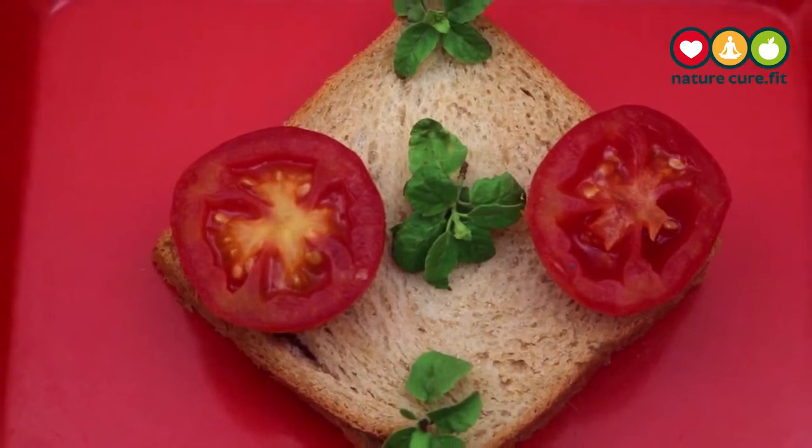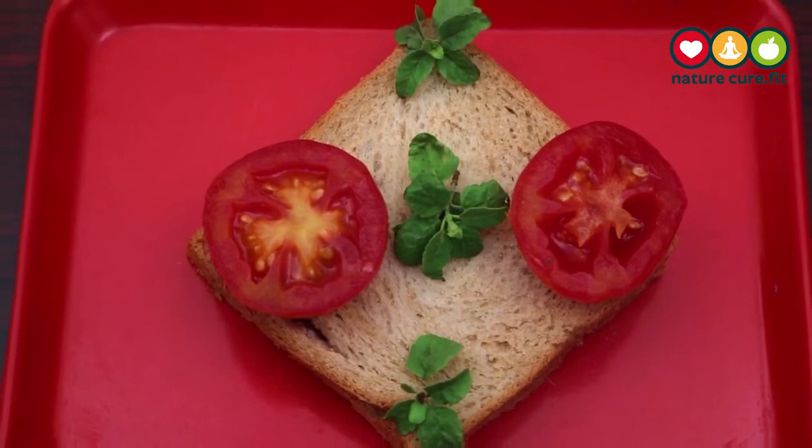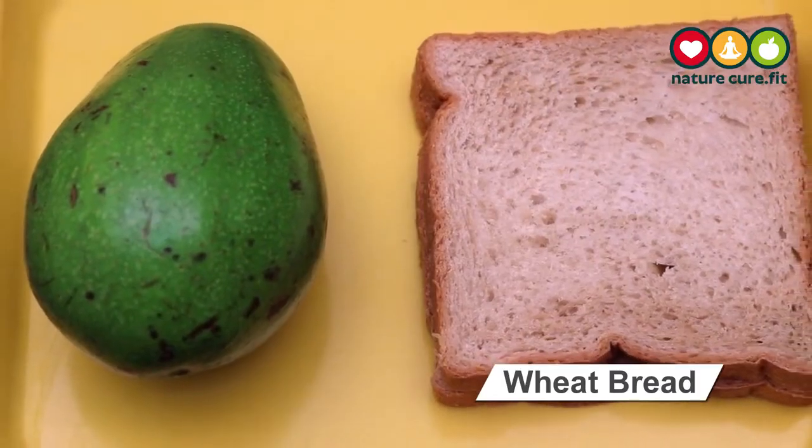Tomatoes contain vital nutrients like Vitamin C, iron, and Vitamin E. They are even considered a superfood by the American Diabetes Association, so feel free to enjoy them guilt-free and often.